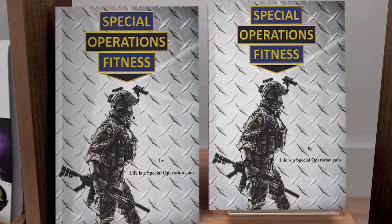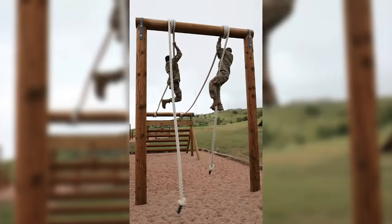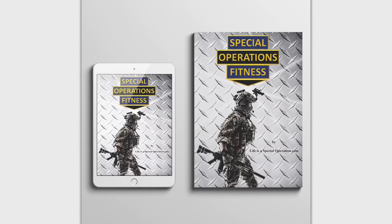If you are looking for an extremely effective workout program to get into amazing shape or to specifically prepare for Air Assault School, check out Special Operations Fitness. Links are in the description.